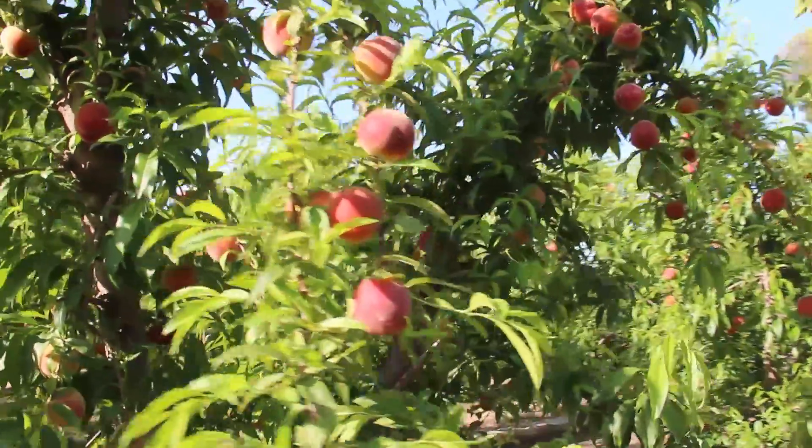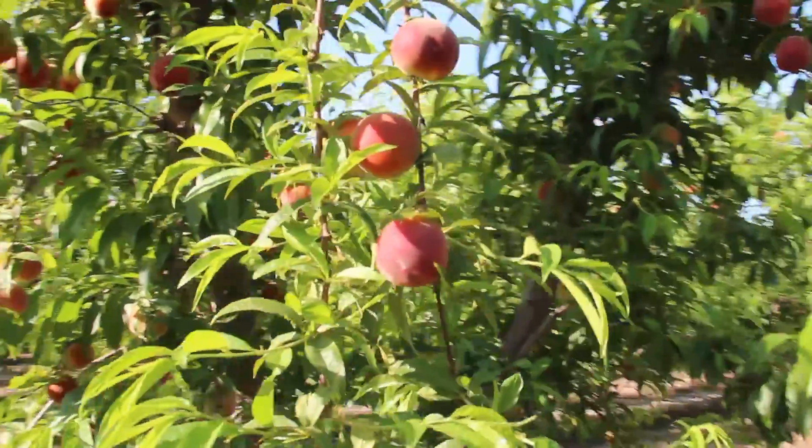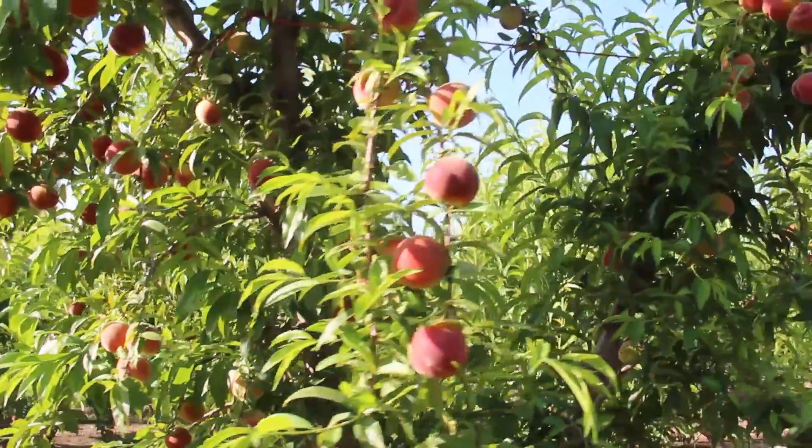Good morning Summer Ripe fans, it's Chad and we are back in that Spring Flame Orchard — look at these peaches. Yellow peach is a week and a half away on these.